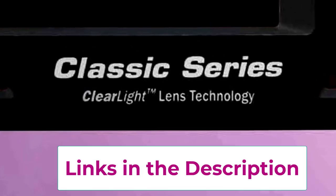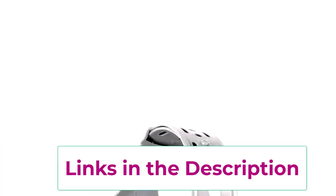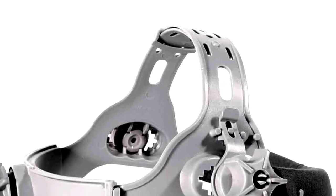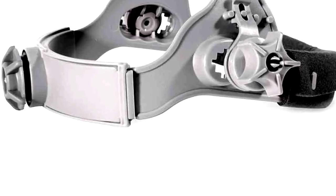Auto-darkening? It's like having sunglasses that turn on right when you need them — talk about fancy. So if you want to keep your eyesight intact while looking like a welding superhero, this helmet's got your back. Or, should we say, your face?